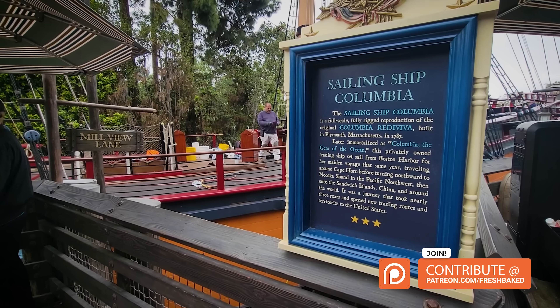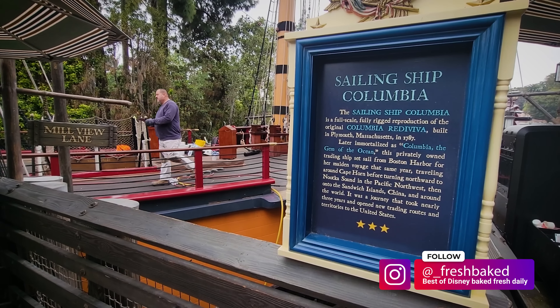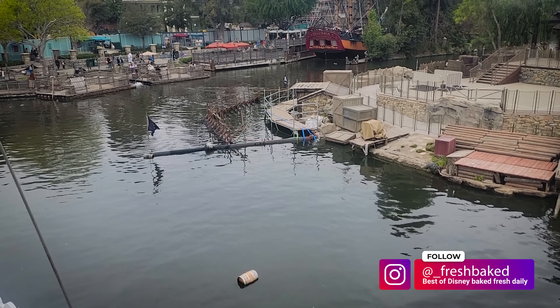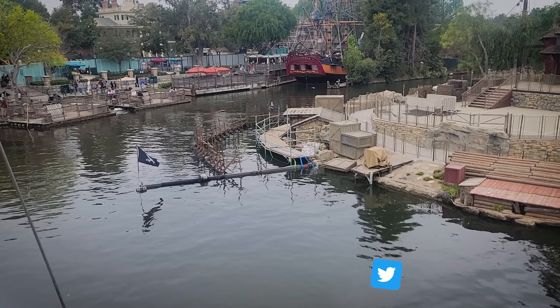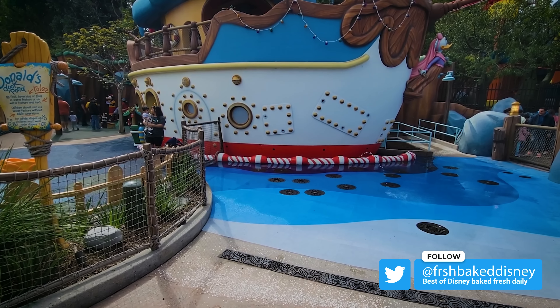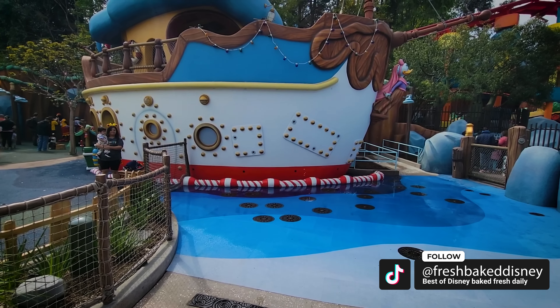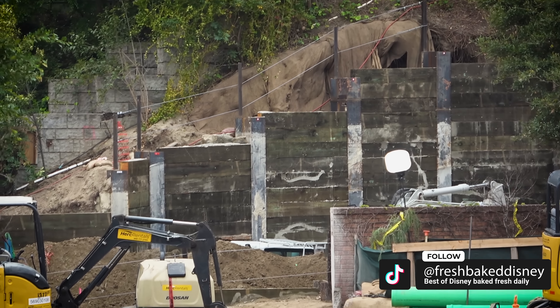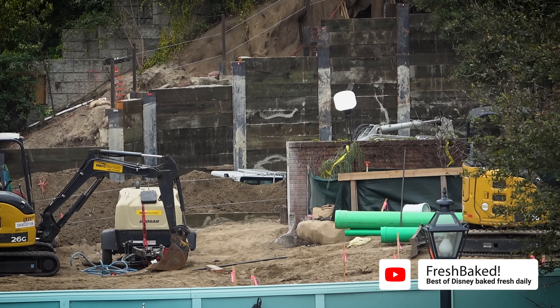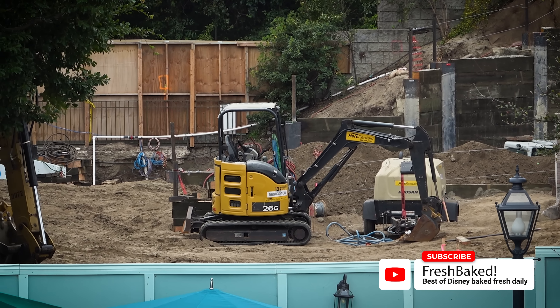And that is our show — that's our construction report for this week. I do hope you guys enjoyed. Thank you very much for watching. If you like this show and want to show your support, please do consider joining our Patreon campaign at patreon.com/freshbaked. You can follow us on Instagram at underscore freshbaked and on TikTok at freshbakeddisney. Thanks again for watching — be safe out there, be kind to one another, and freshbaked.